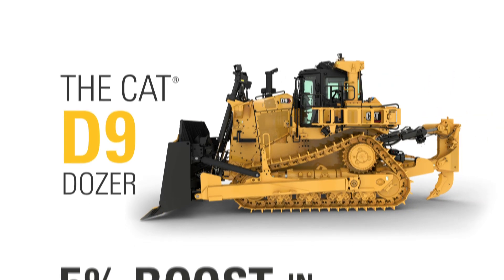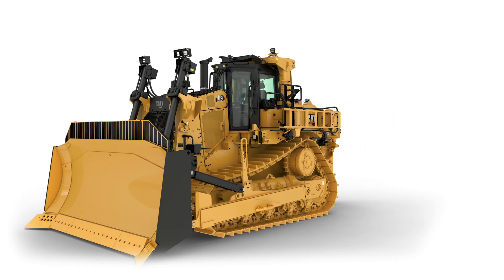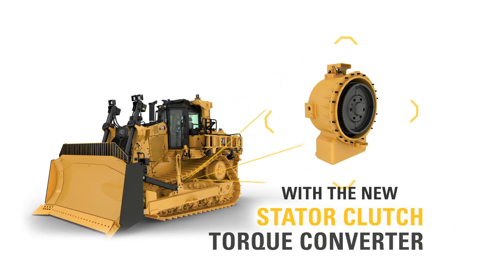The new CAT D9 Dozer provides up to a 5% boost in fuel efficiency, thanks to our new CAT Stator Clutch Torque Converter.